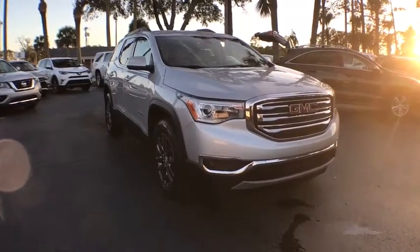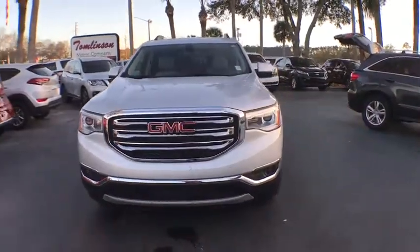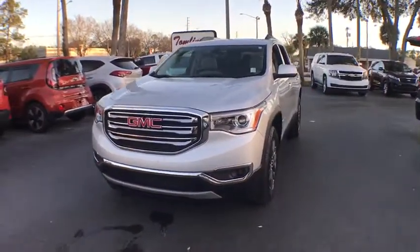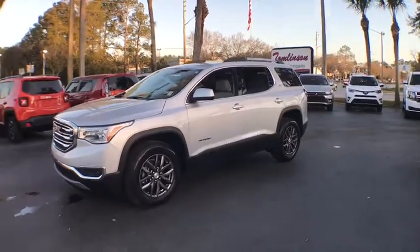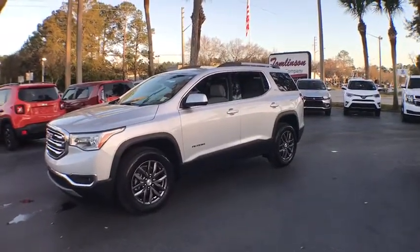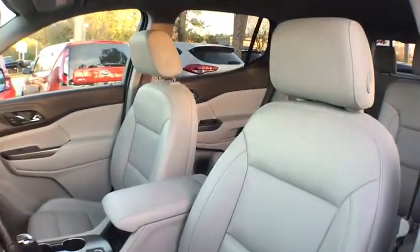2018 GMC Acadia. The GMC Acadia is great capability coupled with exceptional safety, offering better highway fuel economy than any other eight-passenger SUV, advanced technology and thoughtful ergonomics. The Acadia is a premium utility that rejects compromise.